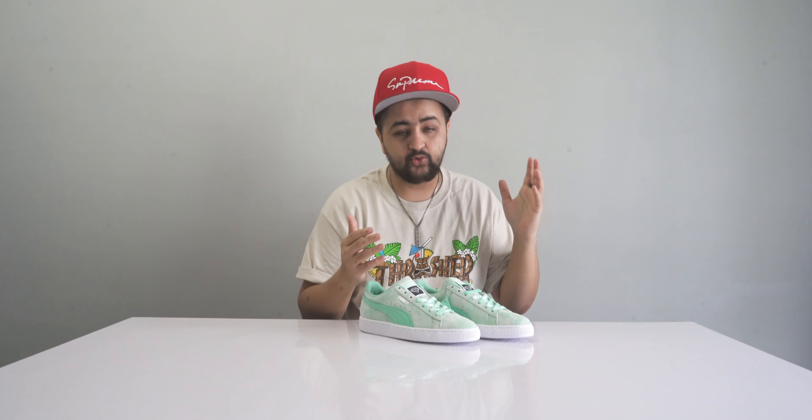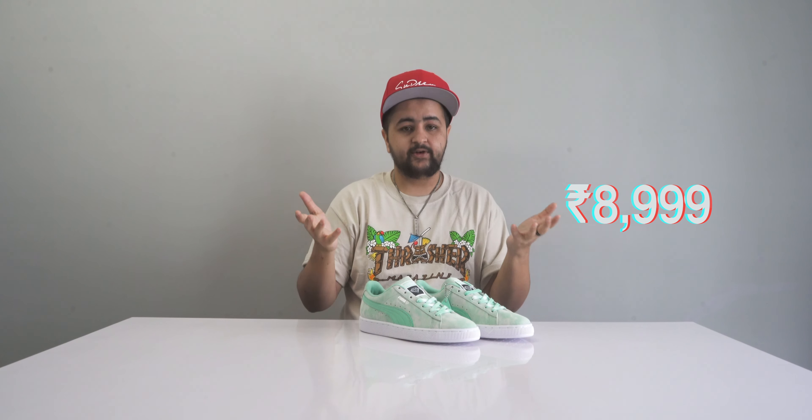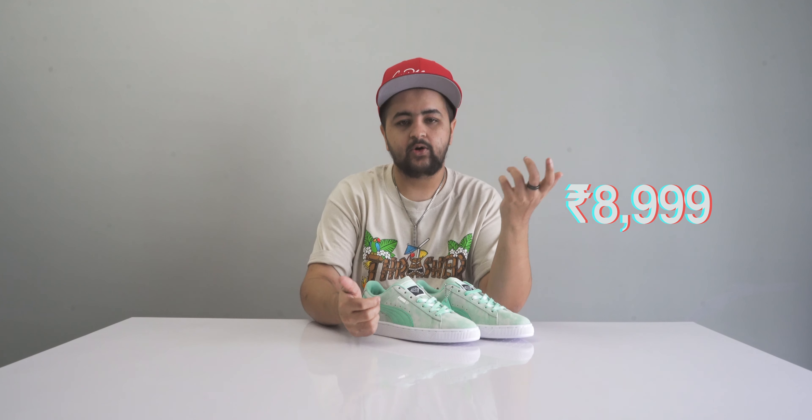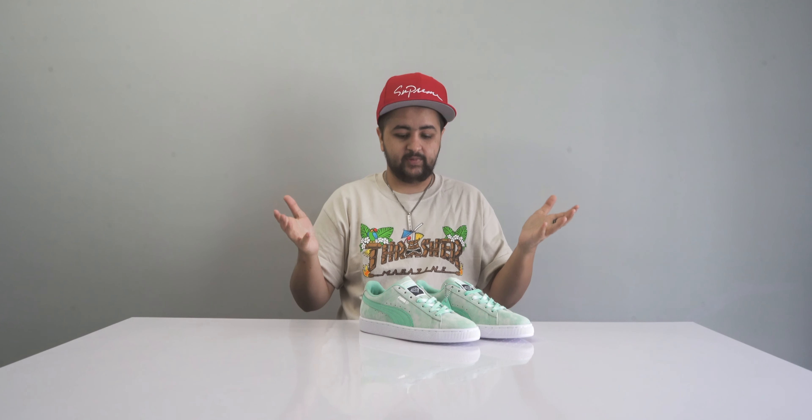There are a couple more colorways available but this one is my favorite, so I'd suggest going for this one. They're available at SuperKicks and retail for about ₹8,999 — a little on the higher side, but given the quality and the beautiful tie-dye effect, I think it's worth it. That's number three.